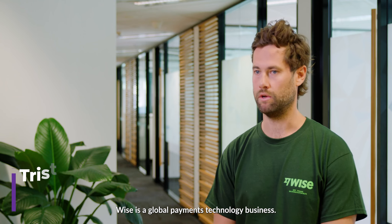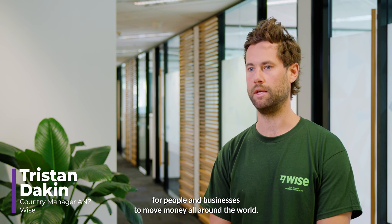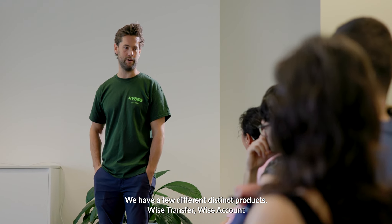Wise is a global payments technology business. We're trying to build the best way for people and businesses to move money all around the world. We have a few different distinct products: Wise Transfer, Wise Account, and our platform APIs.